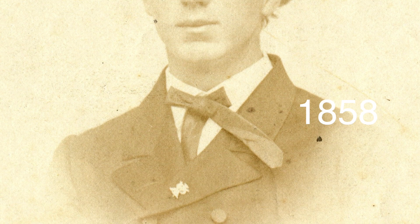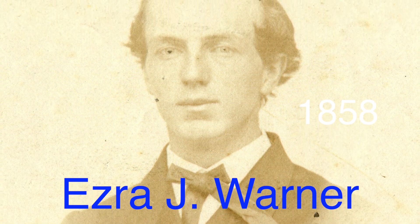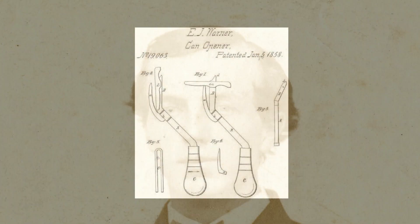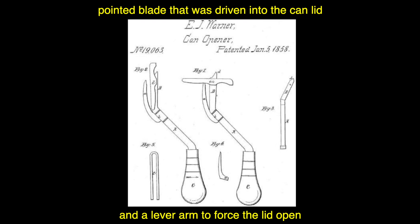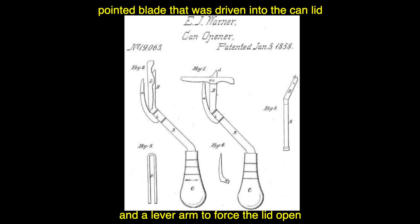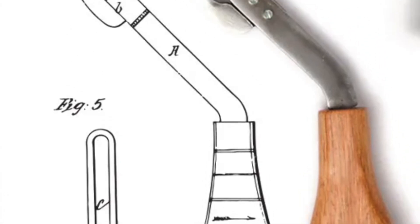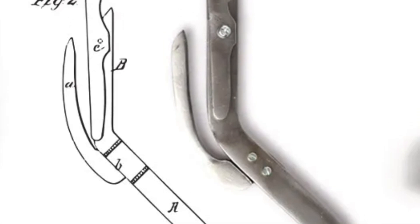In 1858, another leap forward was made by Ezra J. Warner, who patented a can opener used by the U.S. military during the Civil War. Warner's design was more robust and easier to use, featuring a pointed blade that was driven into the can lid and a lever arm to force the lid open. This device remained in use for many years, but it was not particularly user-friendly for civilians.